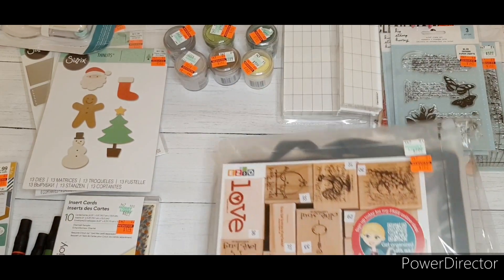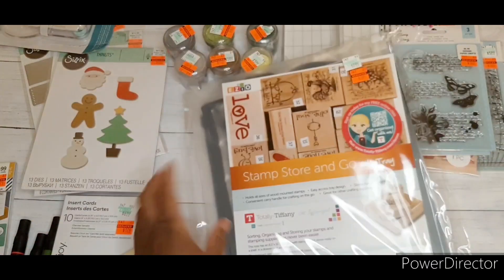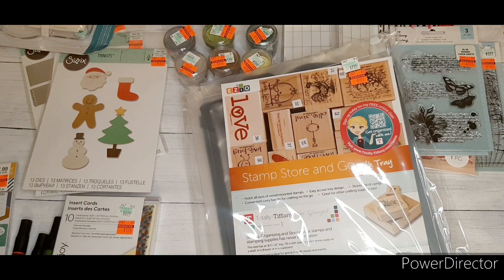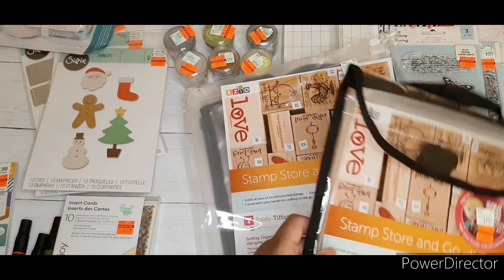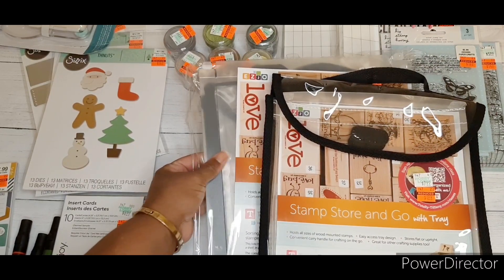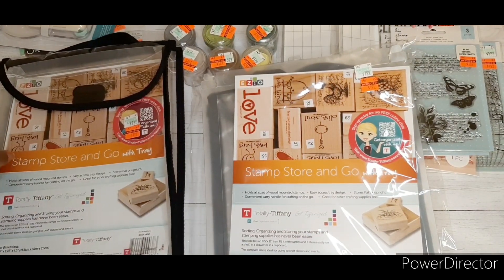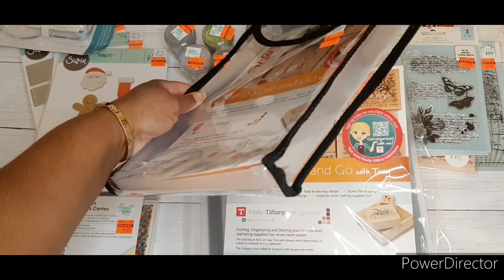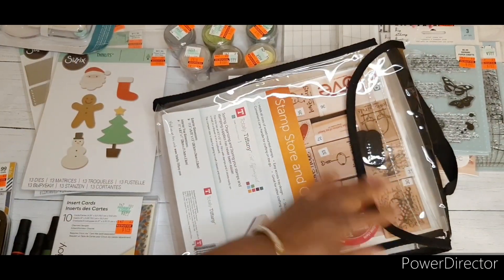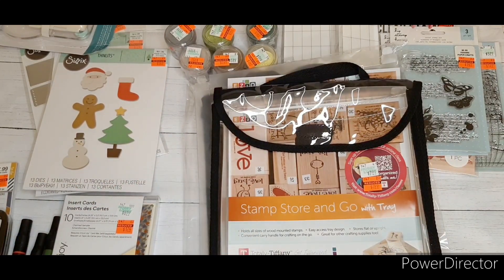You can just store your stamps and other supplies in it. I picked up two of these storage tins — they appear to be the same, though one is flat. You can align your stamps in the tray, and I may have enough stamps now to actually fill one of these up.